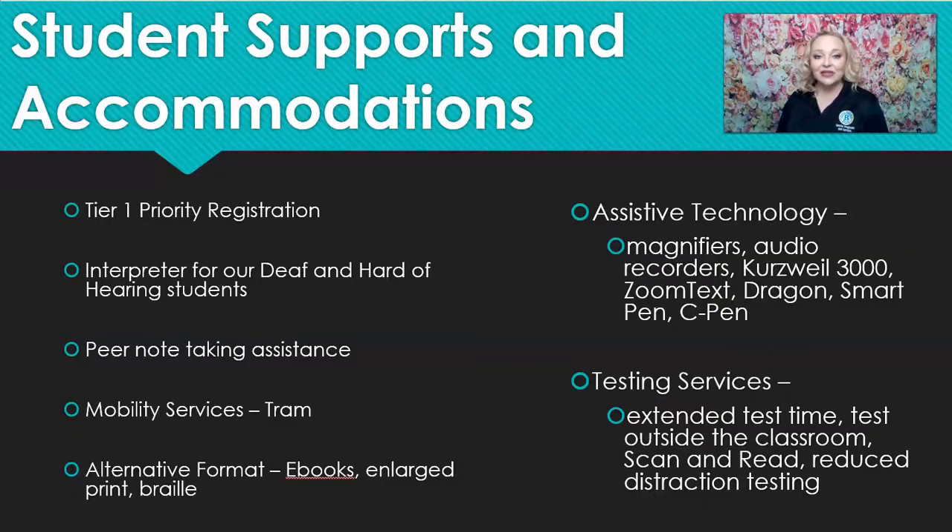On the screen you'll see student supports and accommodations. All Access students receive Tier 1 priority registration, which means you're one of the first people on campus to register for your classes for fall and spring semesters. We also offer interpreters for our deaf and hard of hearing students, both for online and in the classroom.